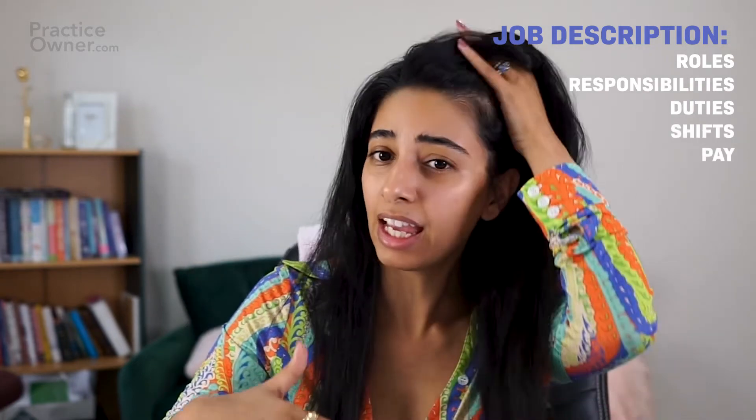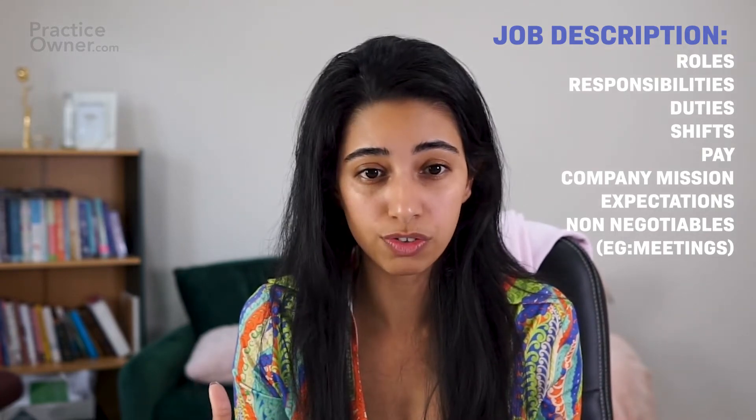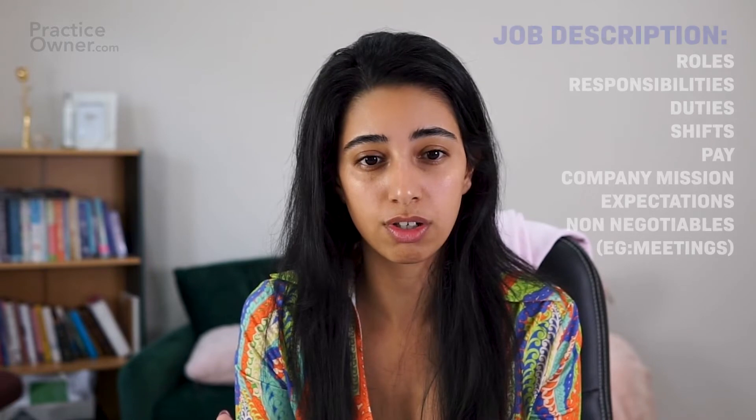If you're getting a lot of candidates, send out a job description and make it as detailed as possible, because if there's anything that doesn't sit well with the prospective candidate they might not even want to go through the interview process. The job description should include roles, responsibilities, duties, shifts, pay, and what the company is about. Any non-negotiables — for example, team meetings every week or fortnight that aren't optional and may be outside shift hours — put those out there before you even interview anyone.